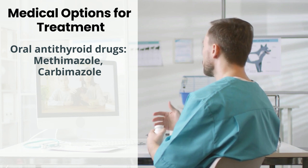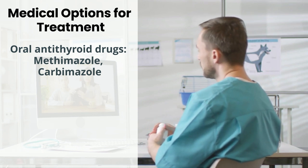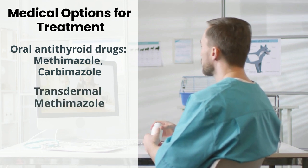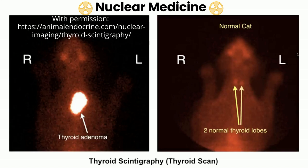The drugs methimazole and carbimazole are the main antithyroid drugs used today. These agents block the synthesis of thyroid hormone. When oral therapy is not practical, methimazole has been formulated into a transdermal preparation and applied to the ear with clear efficacy. Finally, special severely iodide-restricted commercial diets have been prepared and may lead to reduction of thyroid hormone, but only if this diet is fed exclusively, including the restriction of treats which can contain iodide.